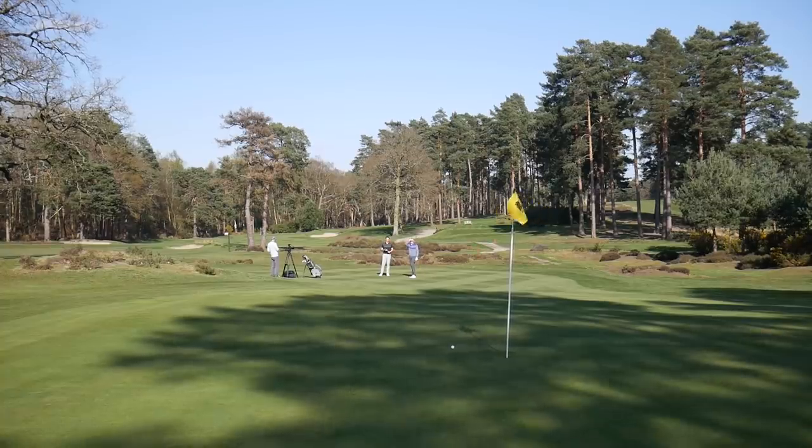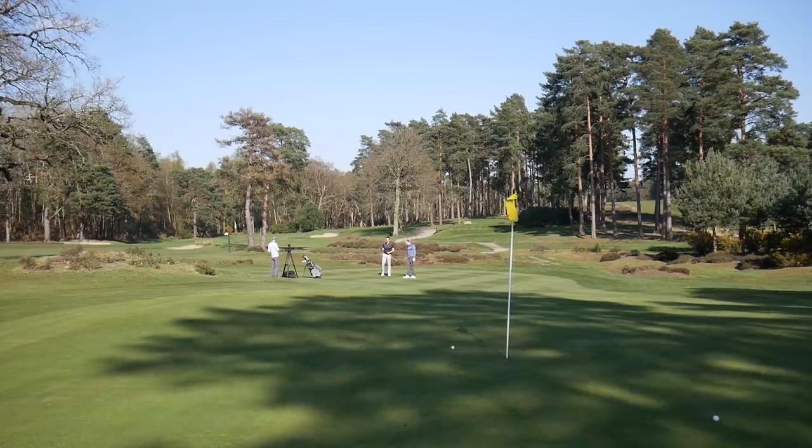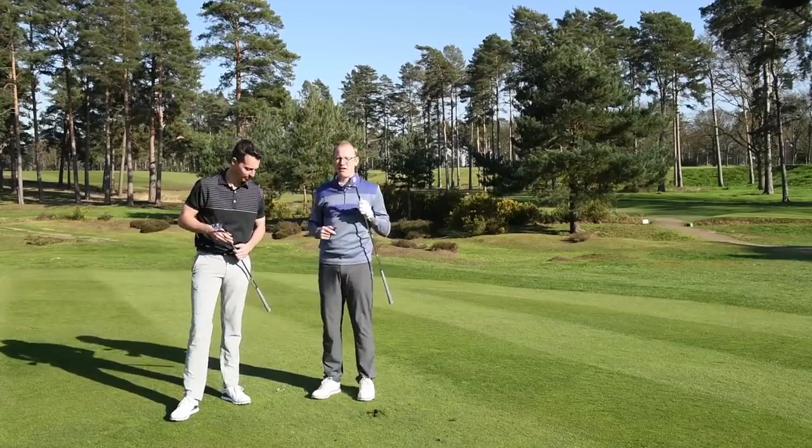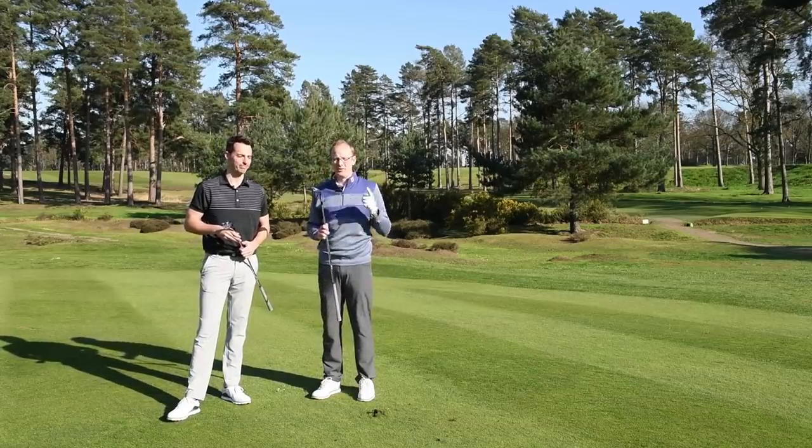Neil's hit a few good shots there, quite tight to the pin. That's the Titleist Vokey SM7 in Slate Blue — keep your eyes peeled for it. We think it's a real winner.